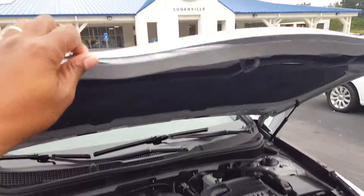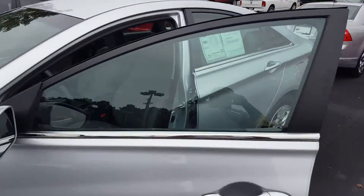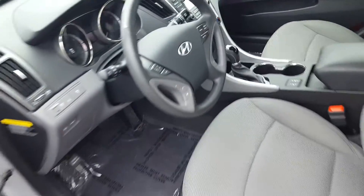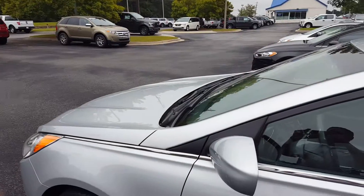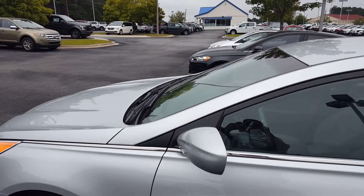This car has 41,000 miles on it, no accidents — a nice, clean car. Looking at the inside of it as well, they checked the tires and made sure that everything was in tip-top shape on this vehicle. Skip Jackson and I look forward to hearing from you guys. Thanks.